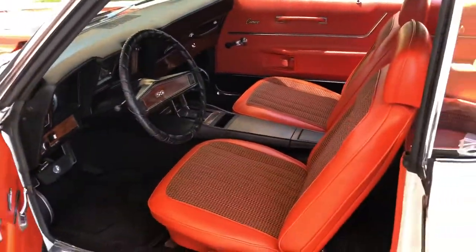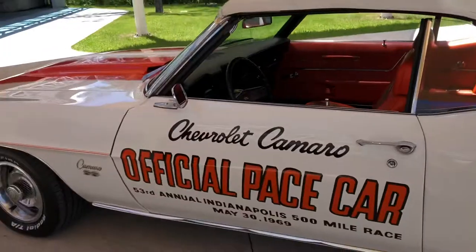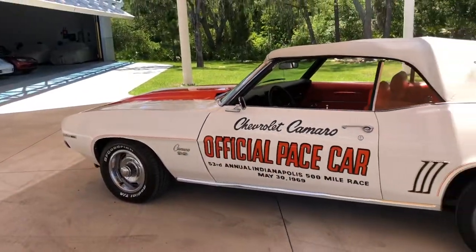I'm going to go ahead and crank that engine. We'll take a look at the engine bay, then we'll follow it up with a drive, and then we'll take a look at the underneath.